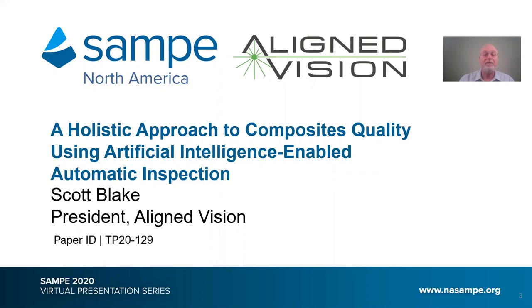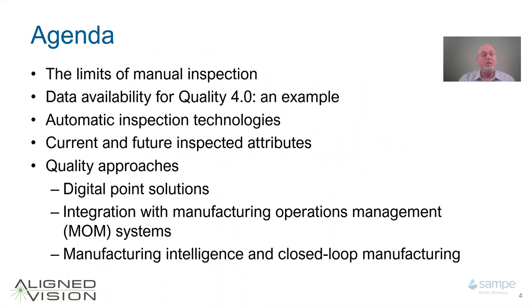My talk will cover these points: the limits of manual inspection; data availability for Quality 4.0 with some examples; our automatic inspection technologies; current and future inspected attributes; and then quality approaches — digital point solutions, integration with manufacturing operations management and manufacturing intelligence, and closed-loop manufacturing.